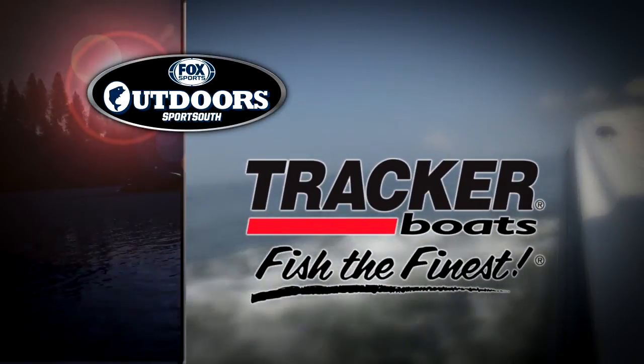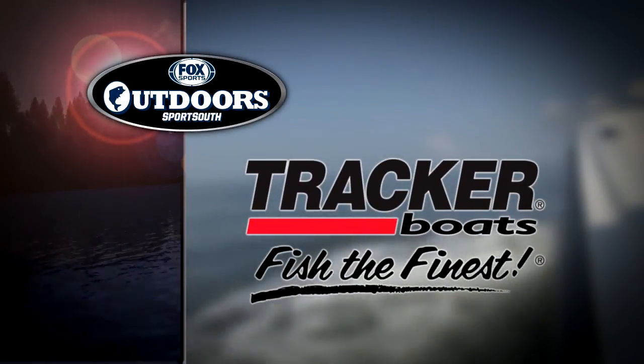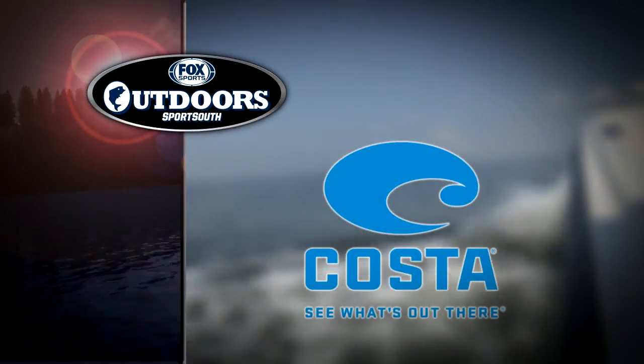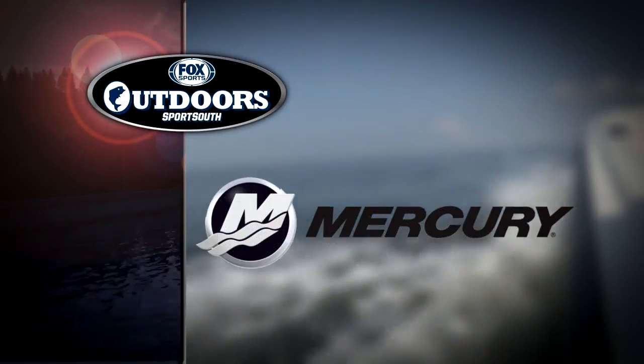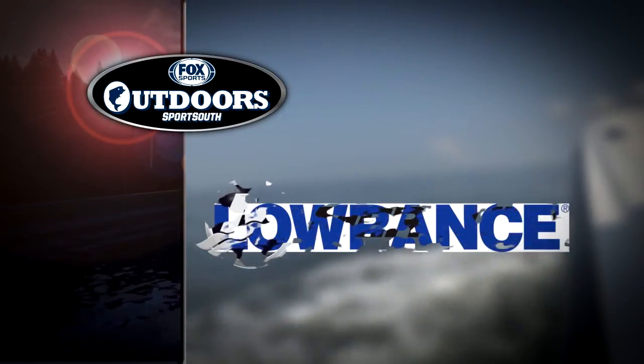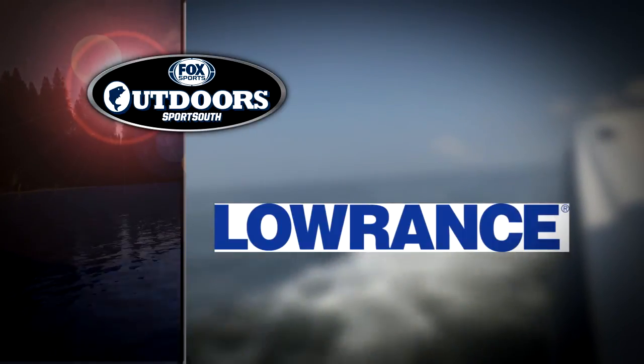Plus, I'll return with Wally Marshall to answer this week's Ask the Pro question about crappie fishing. Fox Sports Outdoors is brought to you by Tracker Boats — it's more than just a boat, it's a tracker. By Costa Sunglasses — see what's out there. By Mercury Marine, official outboard of Fox Sports Outdoors, and by Lowrance Electronics — Find. Navigate. Dominate.